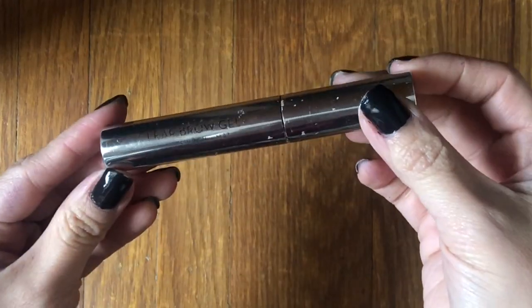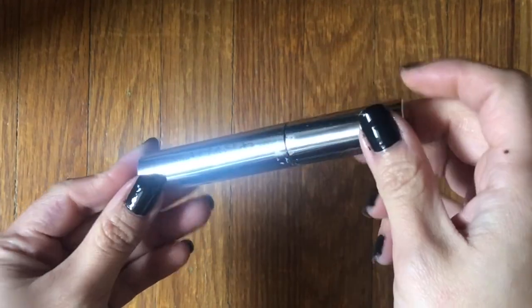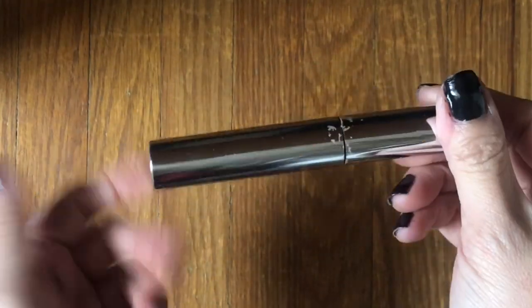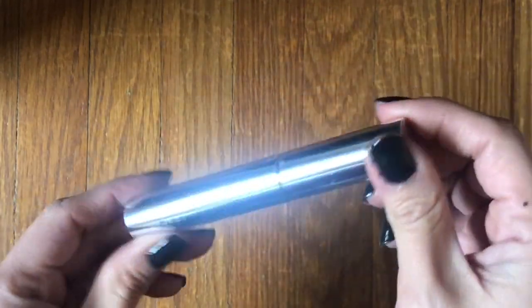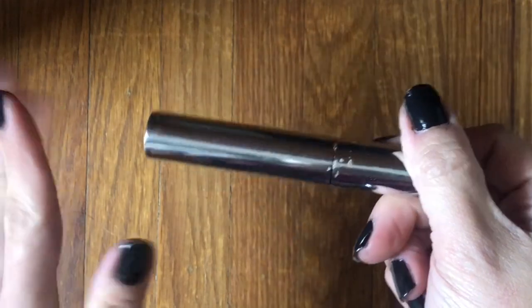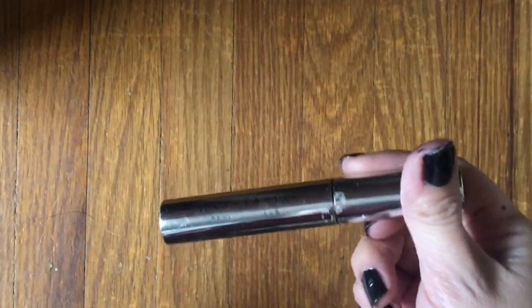I finished up the Clear Brow Gel by Anastasia Beverly Hills. It's a really, really good product, but I don't think I want to pay ABH prices for a clear brow gel. I'm just as happy with the e.l.f. one I have right now. Nice sturdy packaging and the product performed really well, but I wouldn't repurchase at that price point because cheaper things do the job just as well.